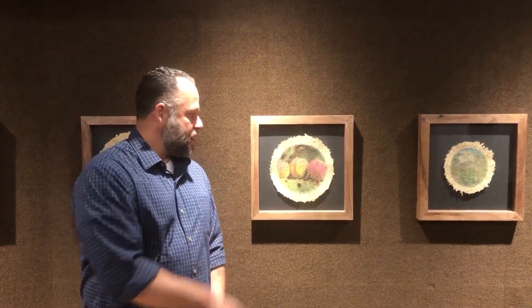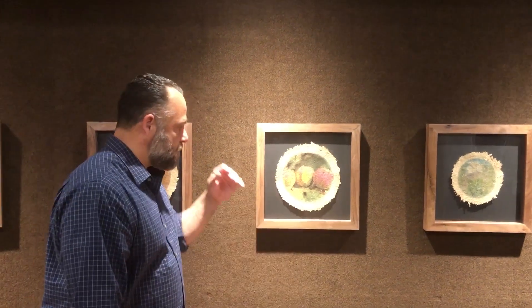Hi, I'm Fred Brashear here at San Diego County Museum, and we're here in my exhibit for 'Handle with Care' for the Mexicali Biennial. I'd like to talk to you about one of my pieces here.